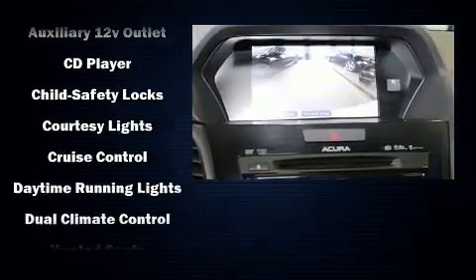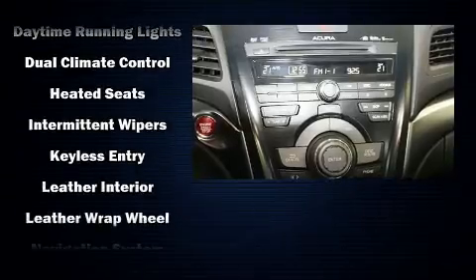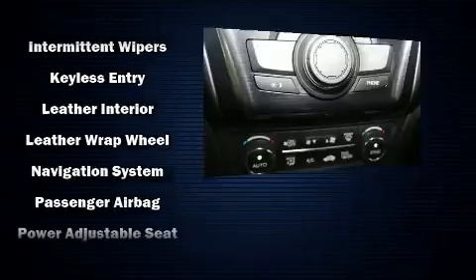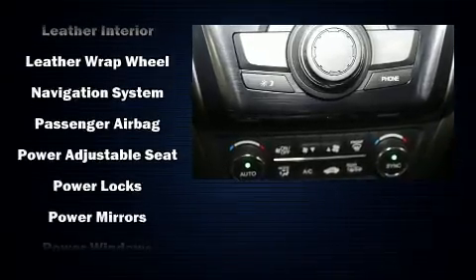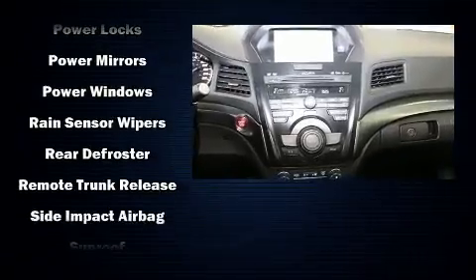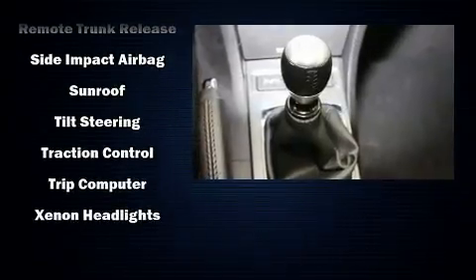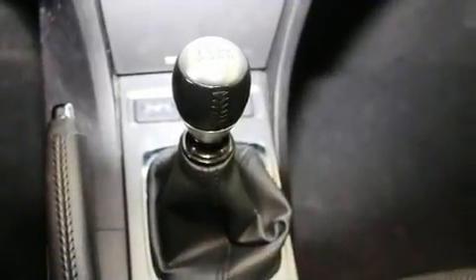Acura ensures the safety and security of its passengers with equipment such as head curtain airbags, front side impact airbags, anti-whiplash front head restraints, a panic alarm, and four-wheel disc brakes with ABS. Electronic stability control ensures solid grip atop the road surface, no matter how challenging the driving conditions.